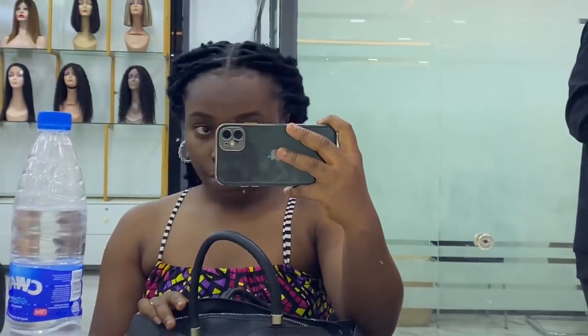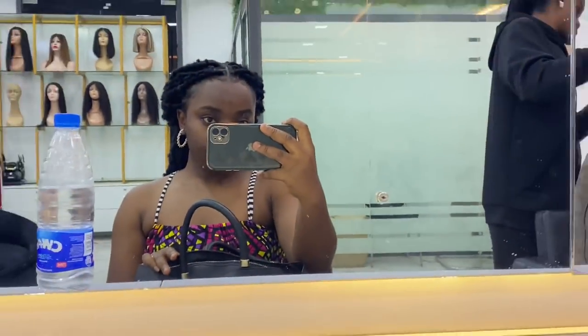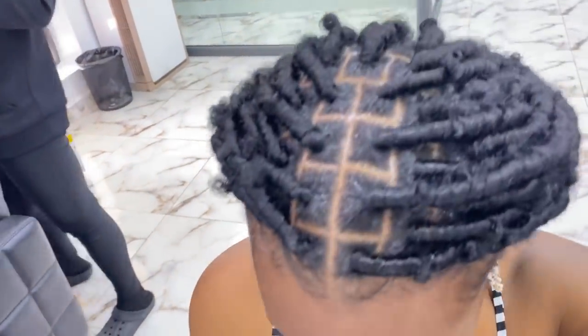New hair, who's this? Look at that hair, oh my god, she's so pretty! New hair, who's this? I mean, your fave could never — they could never.